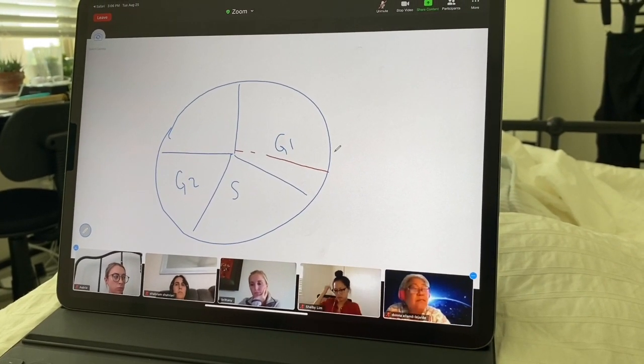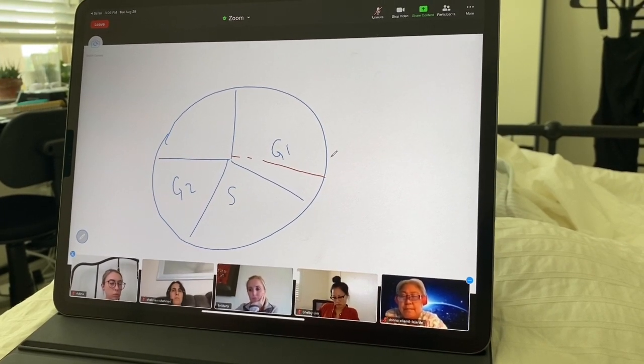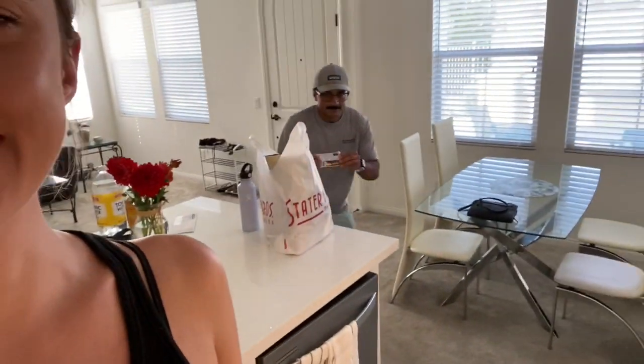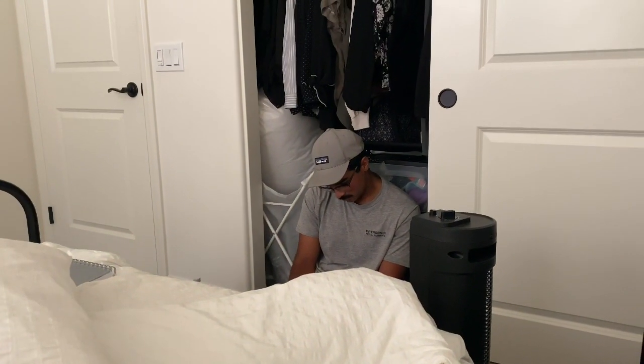I'm currently on the Zoom call. Groceries acquired. Boyfriend is here being ridiculous. Tonight we're having tacos — tricky tacos. And then we got a quick little night swim.